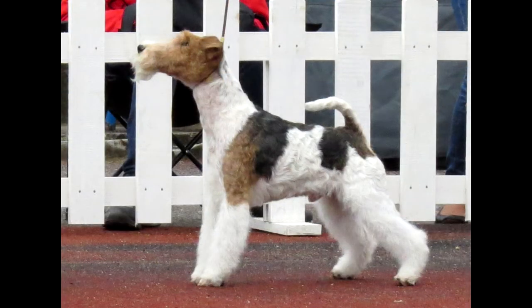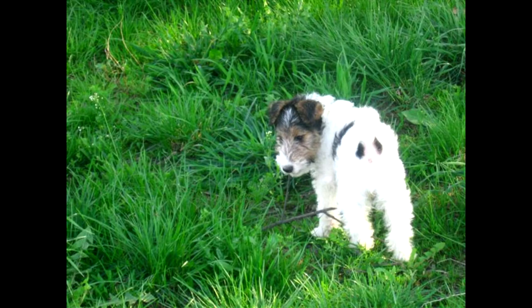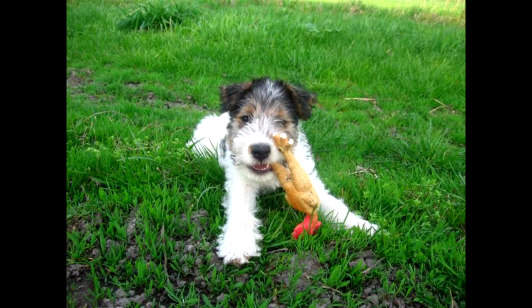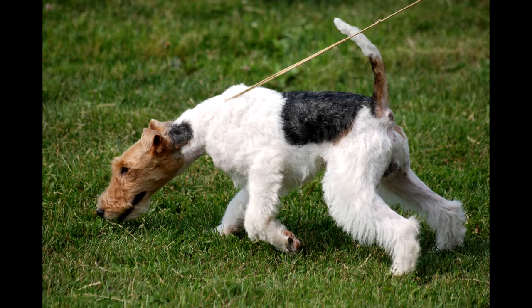The tail is strong, set high, carried upright, never slung over the back. In the past, it was more often docked by a third; the natural option is now allowed. The trunk is preferably square, when the height at the withers and the length of the back are approximately equal. The body has strong bones and in the stance resembles a hunting horse. The absolutely flat back passes into a very short, barely convex loin. The sternum is not wide, but deep. Only the last ribs have good curvature and length.